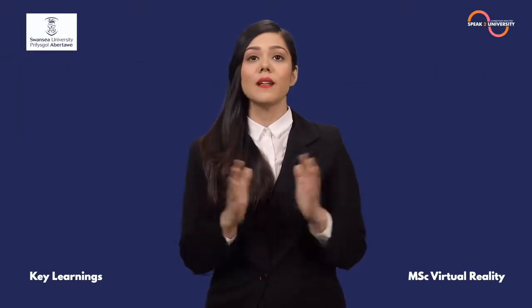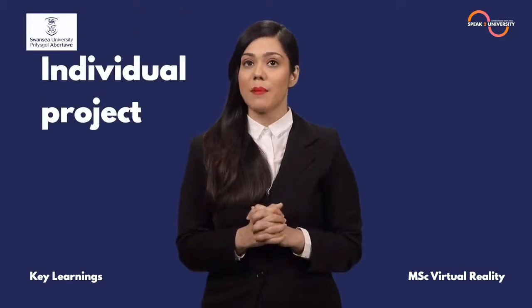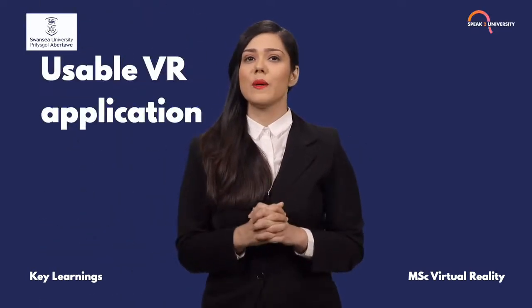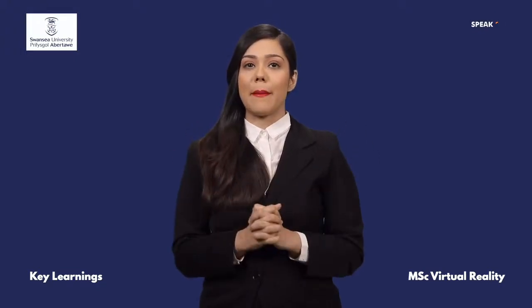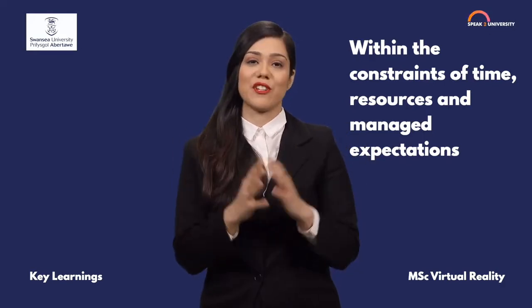For each student, the final outcome of the program will be an individual project, inspired by and negotiated with external partners, resulting in a usable VR application. Such a project will equip students with the skills to successfully produce a VR application within the constraints of time, resources and managed expectations.